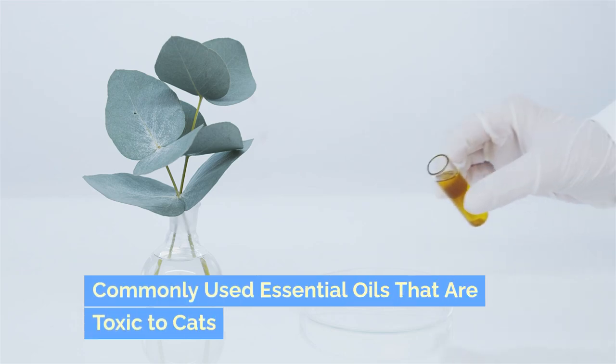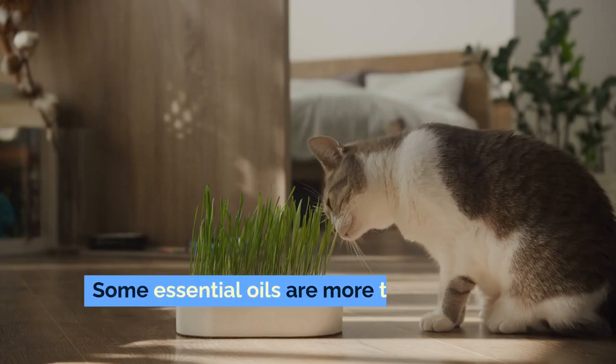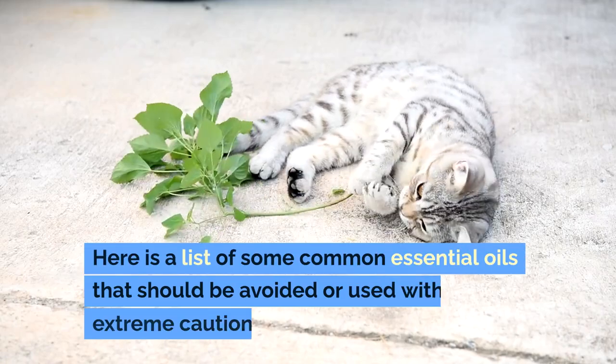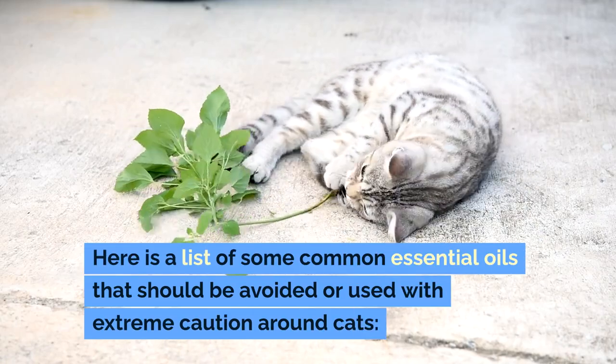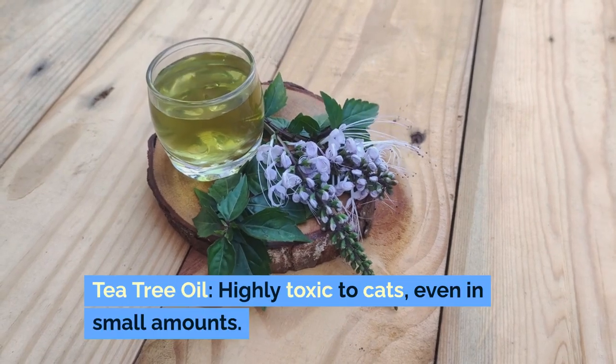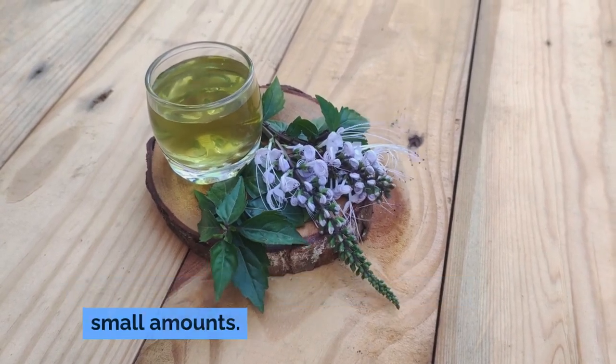Commonly Used Essential Oils That Are Toxic To Cats. Some essential oils are more toxic to cats than others. Here is a list of some common essential oils that should be avoided or used with extreme caution around cats. Tea tree oil is highly toxic to cats, even in small amounts.